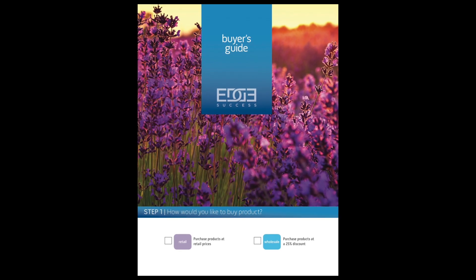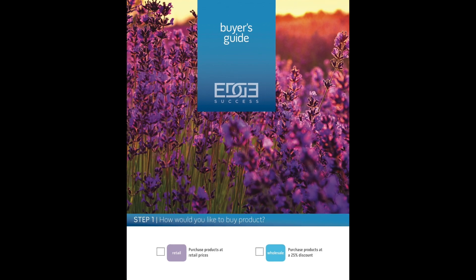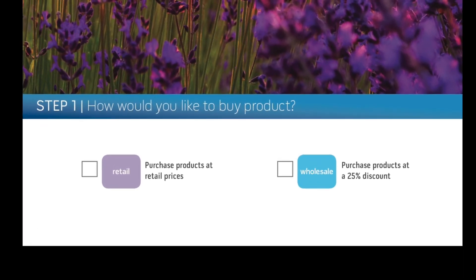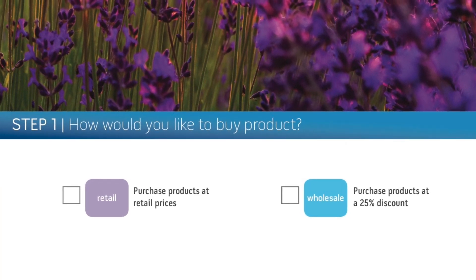I have a little guide here called the Buyer's Guide. Basically, we just go through this step-by-step, but the first decision is whether or not you want to be able to buy the products at retail, like you would from a store, or if you would prefer to have a wholesale account so you get 25% off your purchases. It seems pretty obvious to do wholesale — why would I ever do retail? That's my thought too, but we do give you the option.